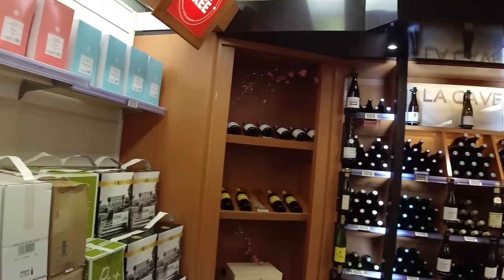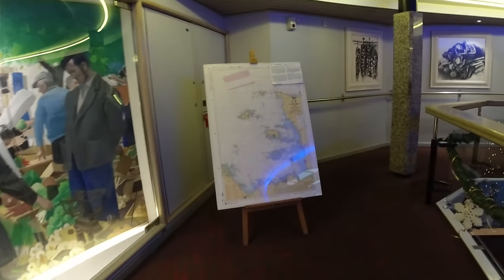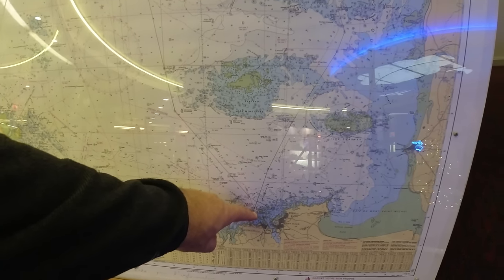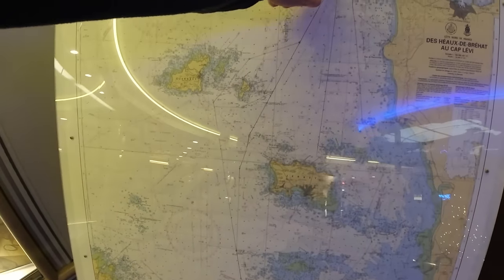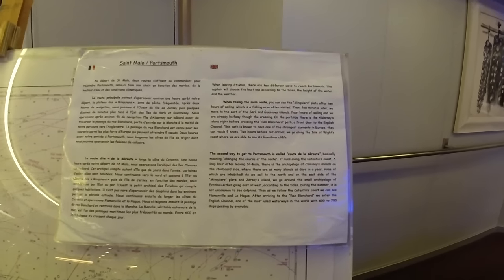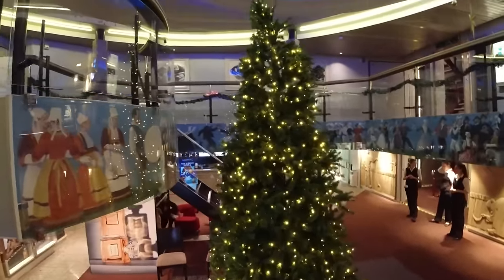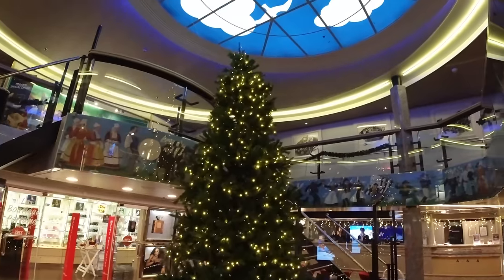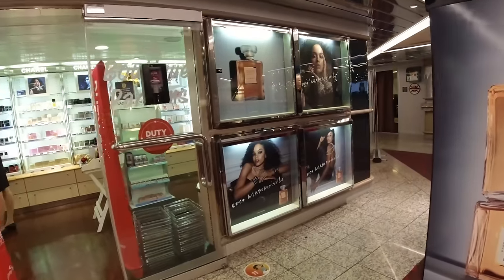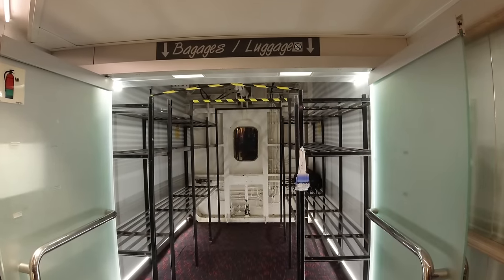On the balcony there's a nautical chart of the area we are sailing in, plus an explanation of the routes we are likely to take. Then it's downstairs to deck six — don't forget to look up at the beautiful ceiling. On deck six you will find a perfume shop, the information desk, a small kiosk for newspapers, and a dedicated area for the storage of luggage.